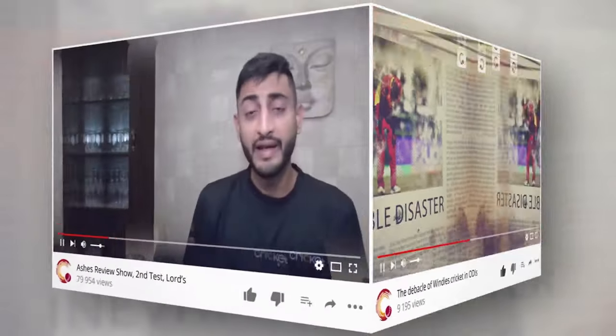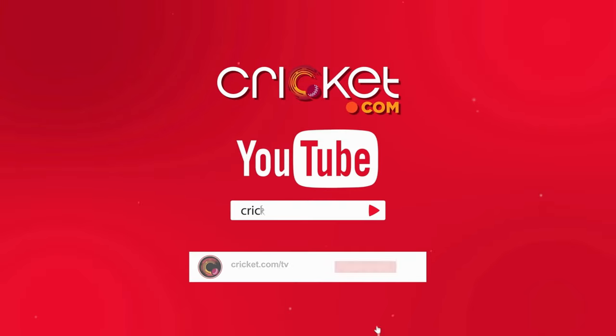Thanks for watching this video on Cricket.com. For more such cool videos, fan cams, and live shows, subscribe to us — you won't regret it.